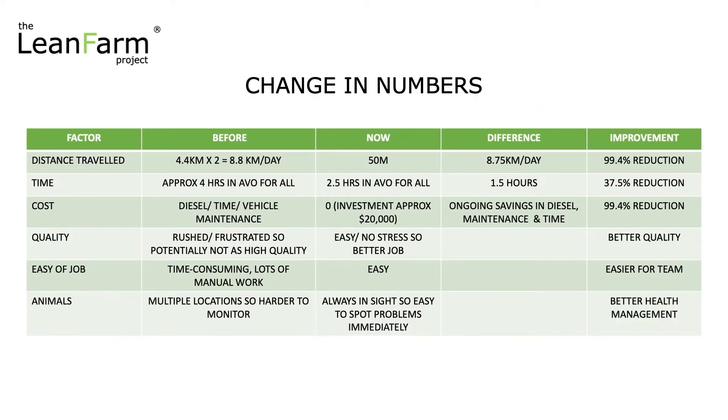So let's have a look at the numbers in terms of what this change has meant to our farm and team. In the past, last year and beyond, we used to travel 8.8 kilometers per day, now it's 50 meters. So it's a saving of 8.75 kilometers per day — a 99.4% reduction in our motion. Incredible.